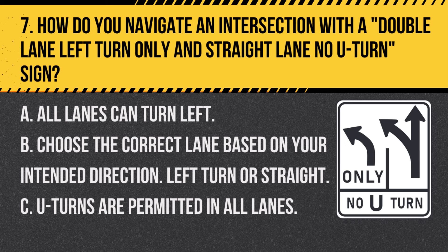Question 7. How do you navigate an intersection with a double-lane left turn only and straight-lane no U-turn sign? A. All lanes can turn left. B. Choose the correct lane based on your intended direction — left turn or straight. C. U-turns are permitted in all lanes. Answer B. Choose the correct lane based on your intended direction — left turn or straight. This sign indicates designated lanes for left turns and going straight, with no U-turns allowed.